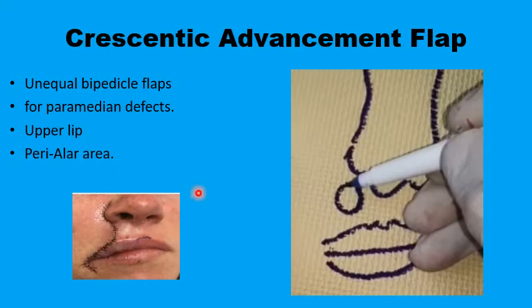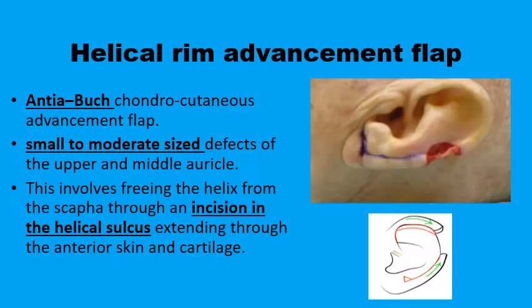This can be used in reconstruction of defects closer to the alar and the upper lip and perialar area. Another site where bilateral advancement flaps may be considered is lesions and defects on the helix. If the defect is large enough that it cannot be closed by advancing tissues from one side, consideration should be given to using tissues from both sides meeting up in the middle.